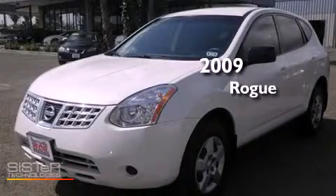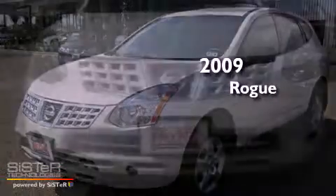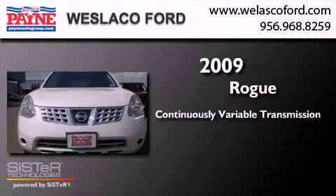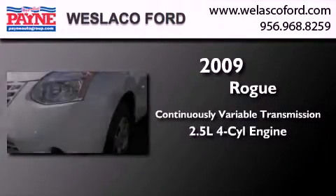This is a 2009 Nissan Rogue. This crossover has a continuously variable transmission and an inline four-cylinder engine.